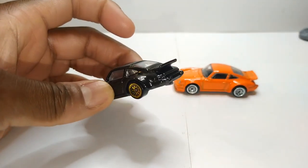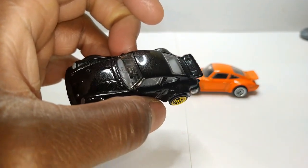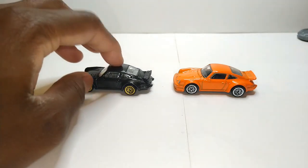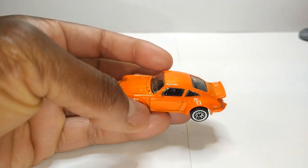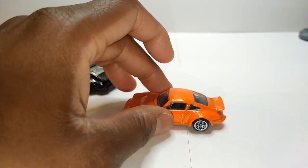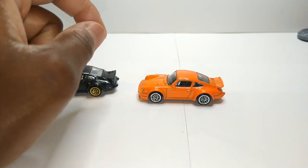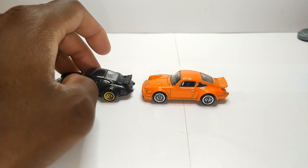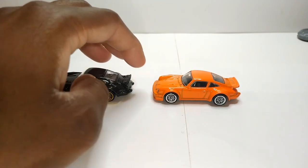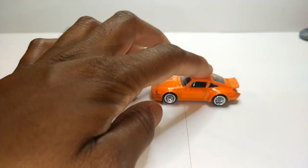You got the roll cage, the roll bar in the back, and you got these tanks — nitrous oxide tanks. You got these little mirrors right here. On the orange one you can see them better. These are the kind of mirrors I like on 1:64th scale — I don't like the ones that stick out because when you drop it, the first thing the paint chips off of is the mirrors. Some people go a little too crazy over mirrors on Hot Wheels — it's not a big deal to me.